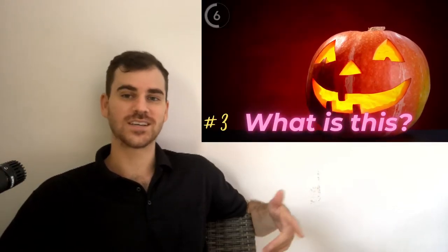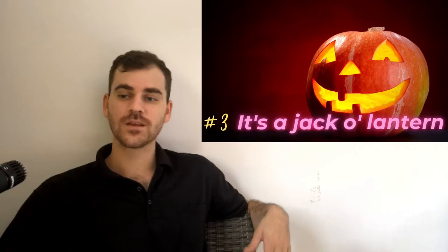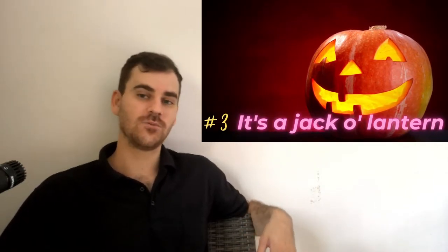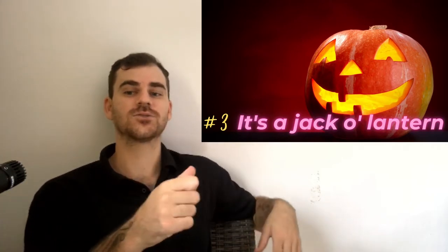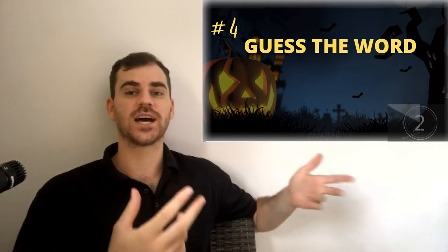Number three. What is this? It's called a jack-o'-lantern. So on Halloween we take a pumpkin and we carve a face or a picture into it. Then we put a candle in the middle and it's called a jack-o'-lantern.